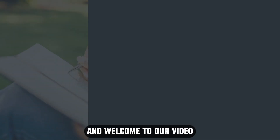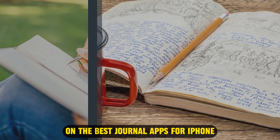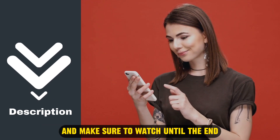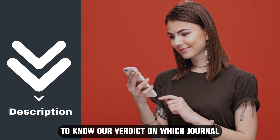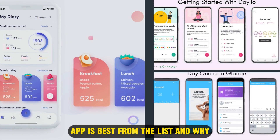Hi guys, this is Sarah from The Savvy Professor, and welcome to our video on the best journal apps for iPhone. You'll find the links to the apps in the description, and make sure to watch until the end to know our verdict on which journal app is best from the list, and why.